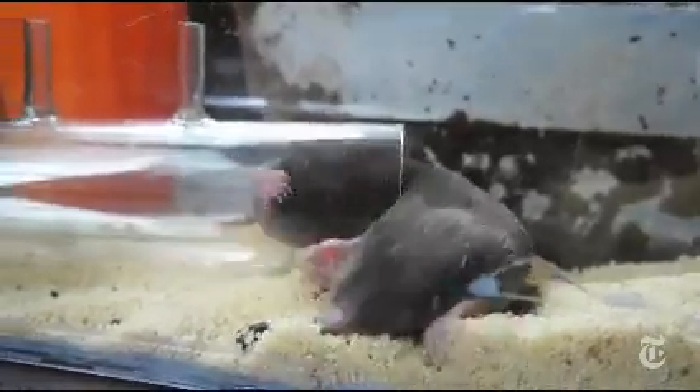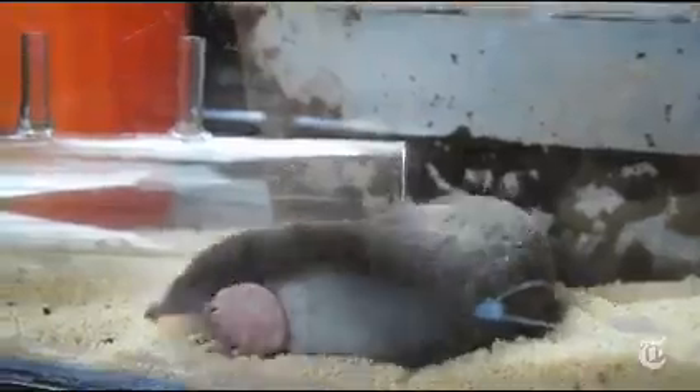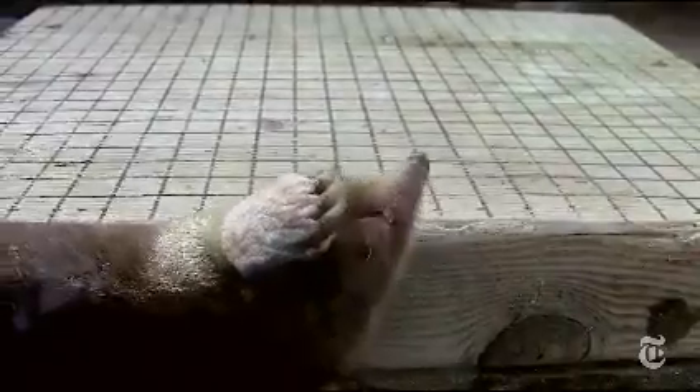The creature with the velvet coat is, of course, Mr. Mole — children's favorite, gardener's nemesis, and recently a subject of some intriguing studies.